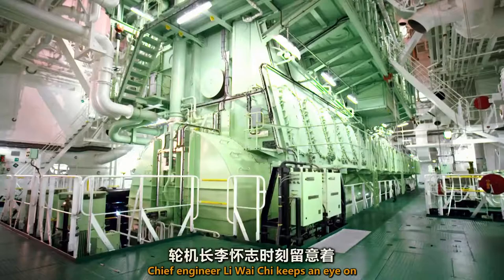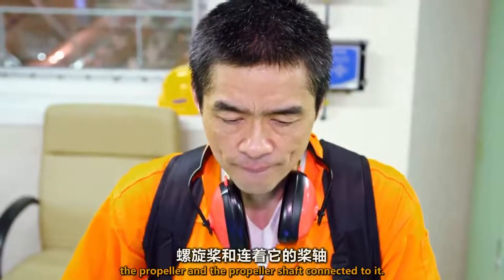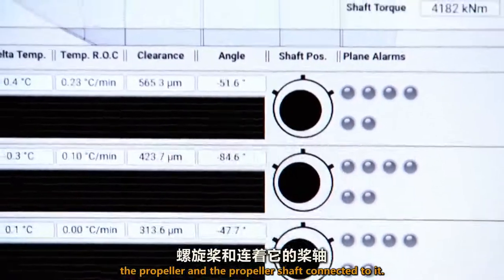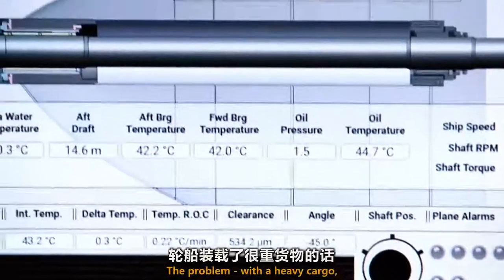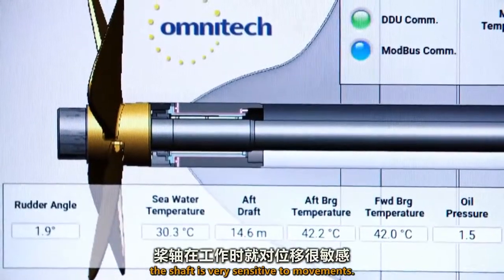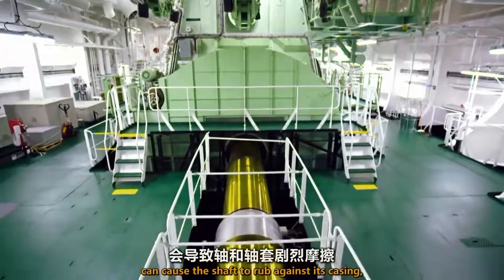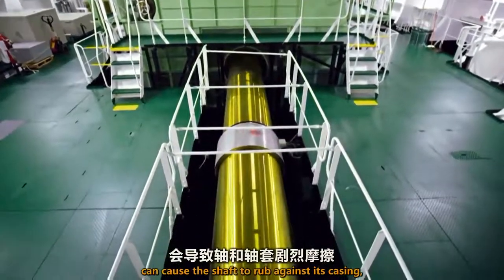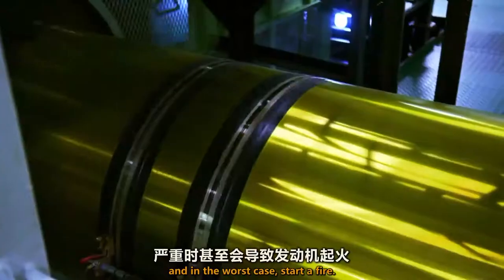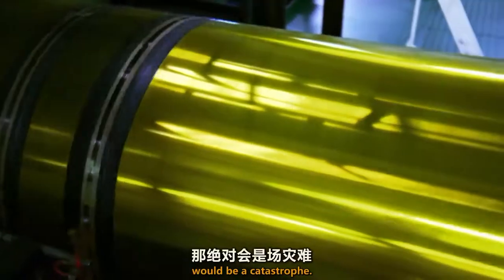Chief engineer Lee Wai Chi keeps an eye on one part of the engine in particular: the propeller and the propeller shaft connected to it. With a heavy cargo, the shaft is very sensitive to movements. Sharp changes in course, such as tight turns, can cause the shaft to rub against its casing, and in the worst case, start a fire. And a fire on this container ship would be a catastrophe.